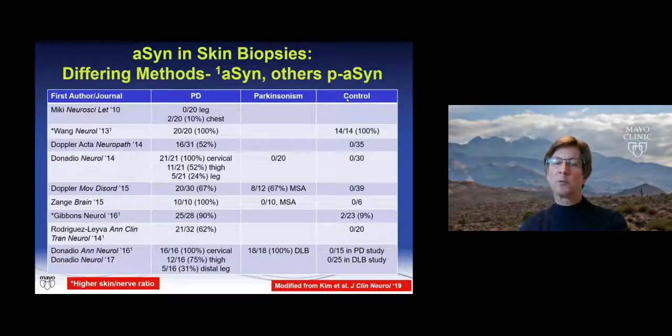The most data published is on the skin. The first study in 2010 showed no positivity in the leg and only 2 out of 20 cases positive at the chest. Wang's next study showed 100% positivity in PD cases but no specificity — all controls were positive. As techniques have improved, that has changed. Doppler's group found 52% positivity in PD and none in controls. Donatio's group found a rostrocaudal gradient similar to the GI tract — higher sensitivity in the cervical skin region than the thigh and leg — with excellent specificity.